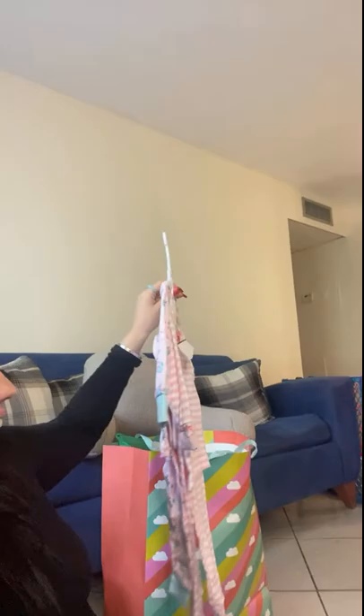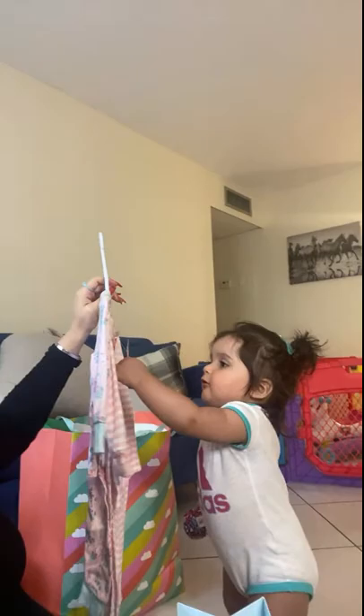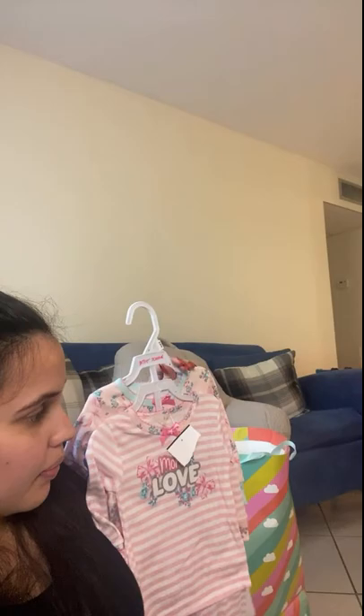Let's see, I think this is gonna be more clothes for Ellie. Look, look — you got more clothes. That's so pretty. Those are new jammies — it says 'more love.' You always gotta love more, right? Give me a kiss. No kissy for mommy.